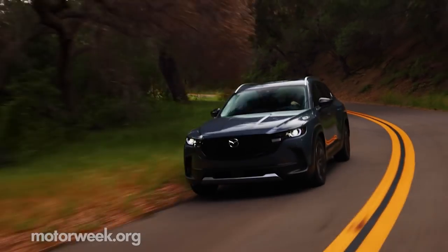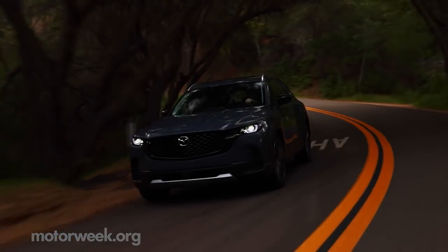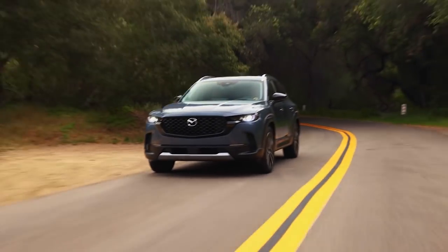We have so much more to say about the 2023 Mazda CX-50, and it's all coming very soon on MotorWeek.